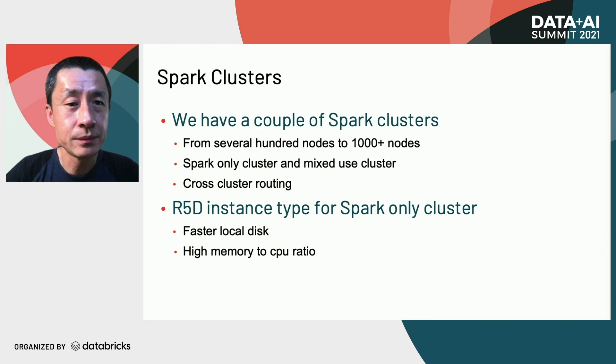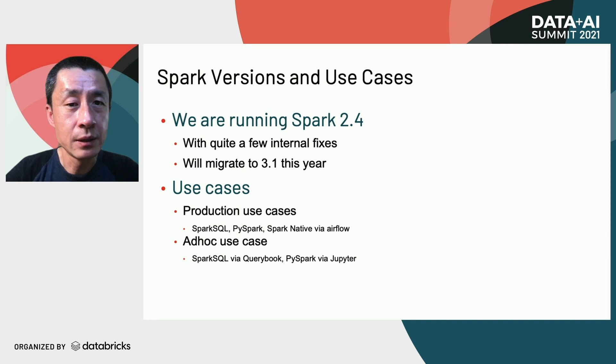Most Spark applications in Pinterest run on version 2.4. We use the open-source Apache Spark with internal patches involving history server, accumulator, metrics, and performance improvements. We already have a plan to upgrade to Spark 3.1 this year. We have both production and ad hoc jobs running on Spark. Production jobs are usually scheduled by Airflow and can be Spark SQL, PySpark, or native Spark. For ad hoc use cases, users can submit Spark SQL via QueryBook, a Pinterest project we recently open-sourced, or submit PySpark via Jupyter Notebook.